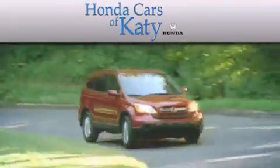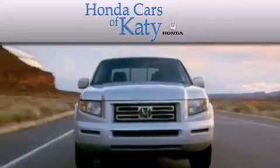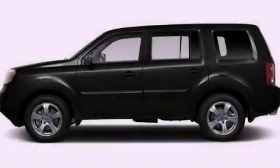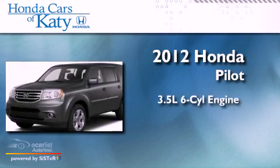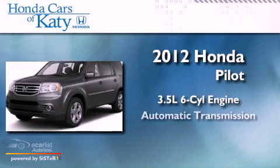Another fine vehicle offered by Honda Cars of Katy. This is a brand new 2012 Honda Pilot. It has a 3.5-liter six-cylinder engine and an automatic transmission.